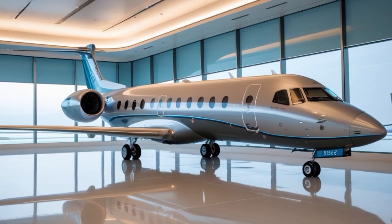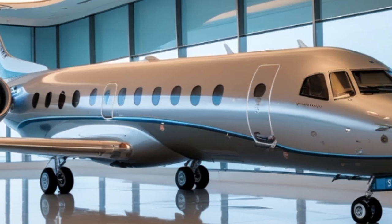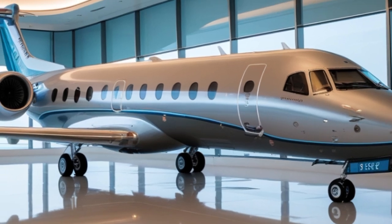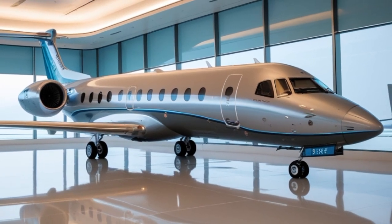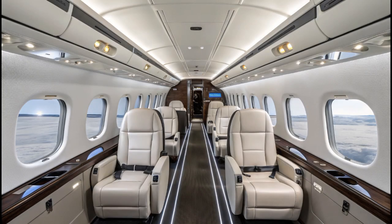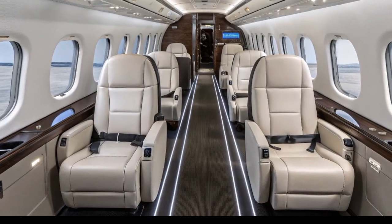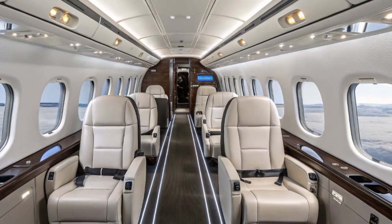The idea was simple but ambitious: take the bones of the classic Fokker 50 and rebuild it with cutting-edge avionics, new engines, and a greener carbon footprint, all while keeping its affordability and versatility intact. The 2025 Fokker 50 retains its familiar high-wing design and twin-engine layout, making it perfect for operations in rugged areas and smaller airports with limited infrastructure.